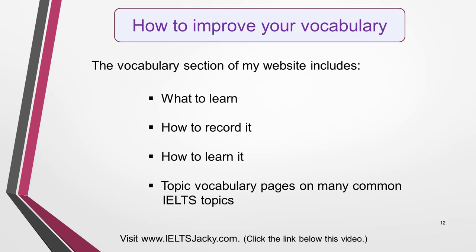An extra tip regarding vocabulary is to study the vocabulary section on my website. In it you'll find out what to learn, how to record it and how to learn it. I've also created many topic vocabulary pages that will help you to improve your vocabulary for every part of the IELTS exam. You'll find all these valuable resources via the main vocabulary page on the website. Search www.ieltsjackie.com and click vocabulary in the main menu, or follow the link in the notes below this video.